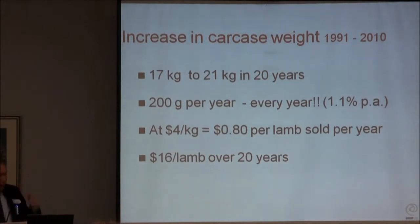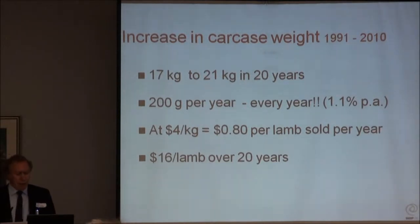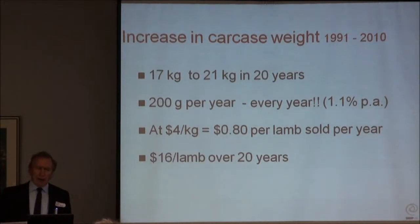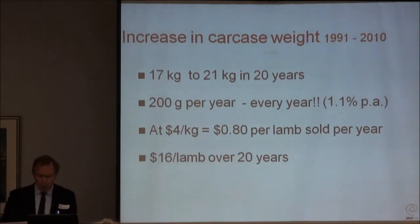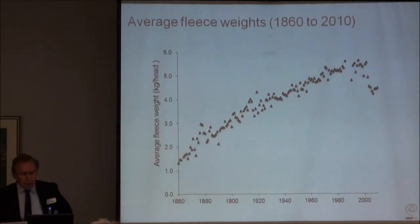The amount of money associated with that - at $4 a kilo - equates to an increase per lamb of around $16, and that's pretty well for nothing. And you add on to that the fact that this larger carcass, on a per-head slaughter cost, is worth another $0.20 per head per year.